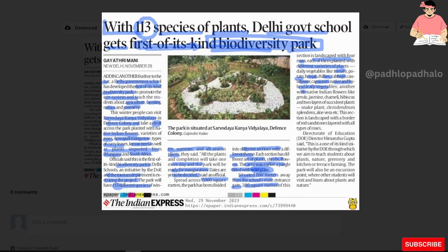Another section features native Indian flowers like genda, jasmine, chamele, hibiscus, and two layers of succulent plants, snake plants, sclerodrum splendence, aloe vera, etc. This section is landscaped with a border of red stone laid with all types of roses.